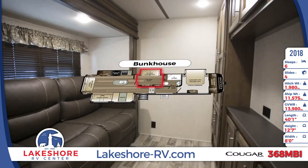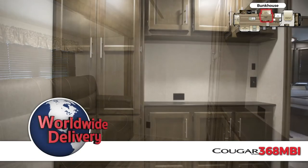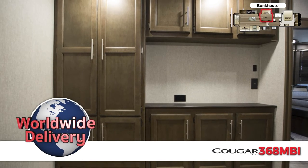Inside the master bedroom, you'll find a queen-size bed with storage underneath and bedside nightstands. The bedroom also has a wardrobe, dresser, and a 32-inch HDTV.